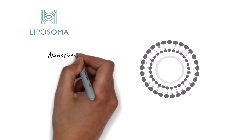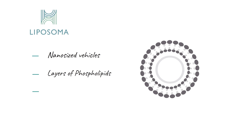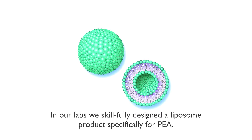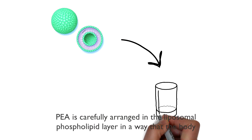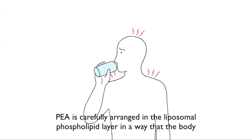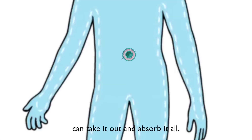We at Lipizoma Health design and produce liposomes. Liposomes are nano-sized vesicles made of double layers of phospholipids, which are natural ingredients that form the membranes of all cells in the body. In our labs we skillfully designed a liposome product specifically for PEA. PEA is in this product carefully arranged in the liposomal phospholipid layer in a way that the body can take it out and absorb it all.